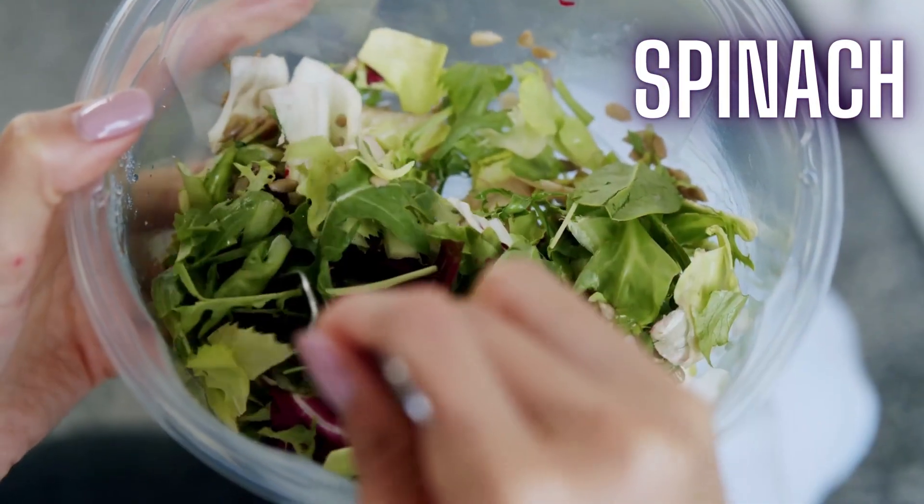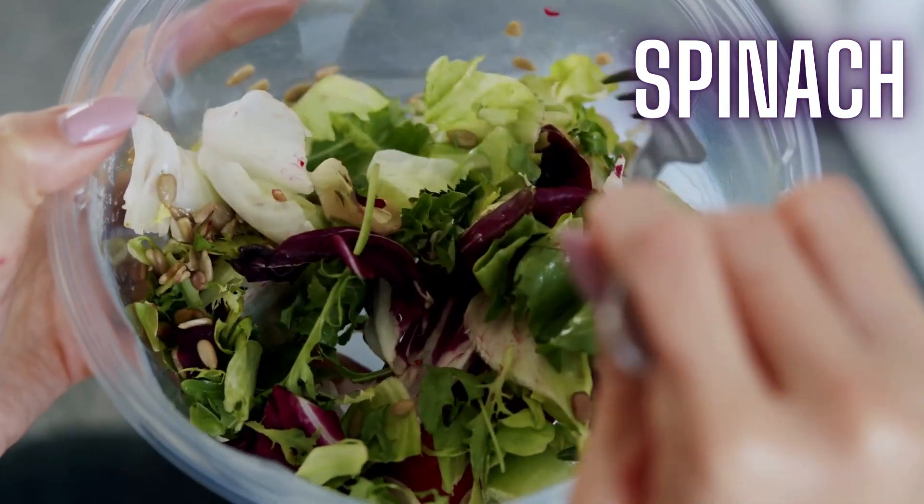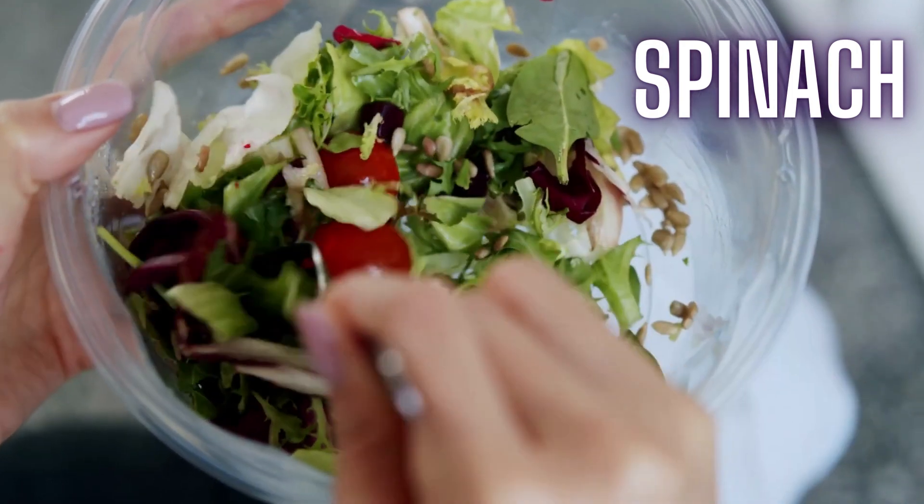Kids, spinach is high in iron and calcium, promoting strong bones and healthy blood. We make spinach and cheese omelet.